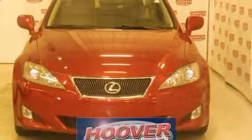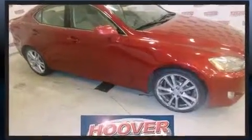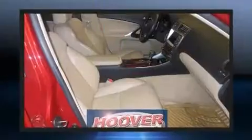Step into the 2007 Lexus IS 250. This four-door, five-passenger sedan is still under 75,000 miles. Under the hood, you'll find a six-cylinder engine with more than 200 horsepower, providing a smooth and predictable driving experience.